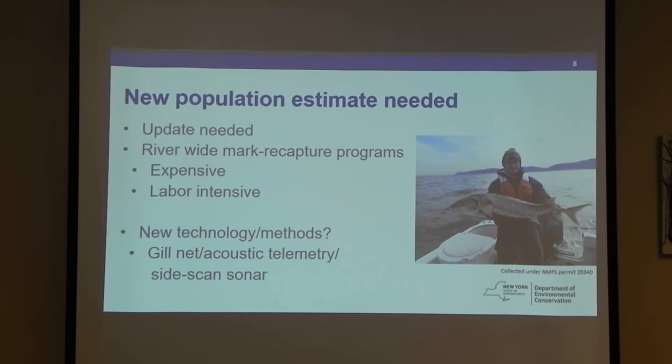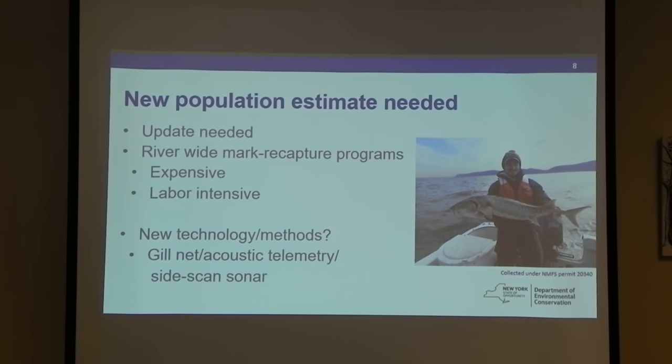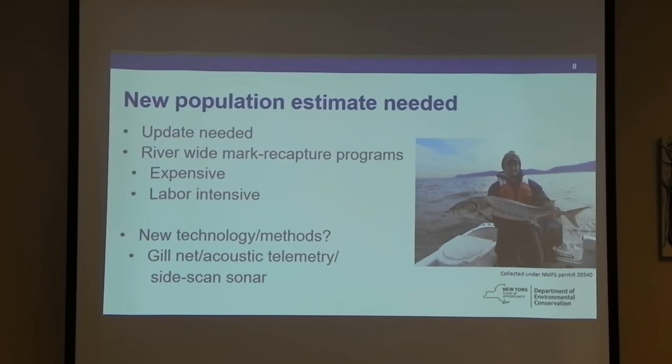National Marine Fishery Service is very interested in a new population estimate for short-nosed sturgeon in the Hudson River, which is supposedly one of the largest populations on the coast. We don't really have any new information since the mid-90s. River-wide mark-recapture programs are very expensive and labor-intensive. So we thought about combining some new technologies — side scan sonar, gill netting, and acoustic telemetry — to get a population estimate that might be less labor-intensive.